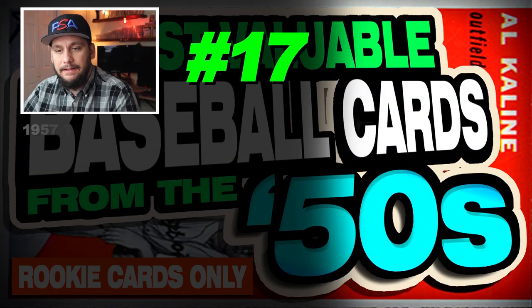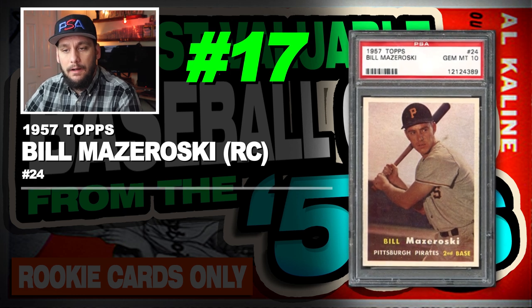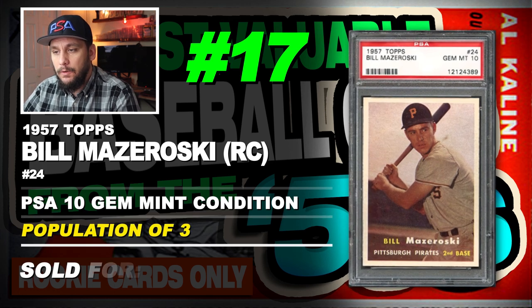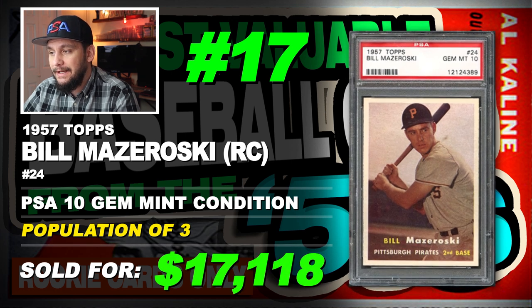Number 17 is a 1957 Topps Bill Mazeroski rookie card, number 24, graded PSA 10 gem mint condition, population of just 3, sold at auction in October of 2017 for $17,118.